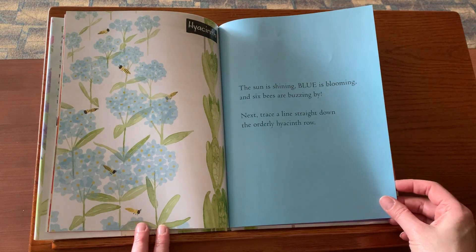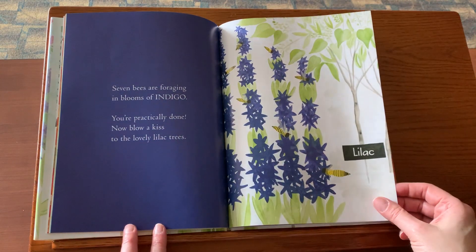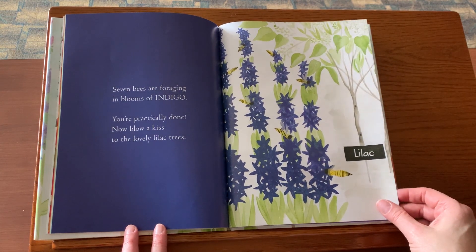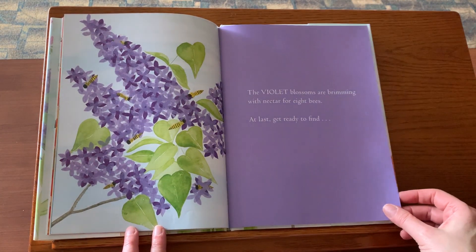Next, trace a line straight down the orderly hyacinth row. Seven bees are foraging amid blooms of indigo. You're practically done. Now blow a kiss to the lovely lilac trees. The violet blossoms are brimming with nectar for eight bees.